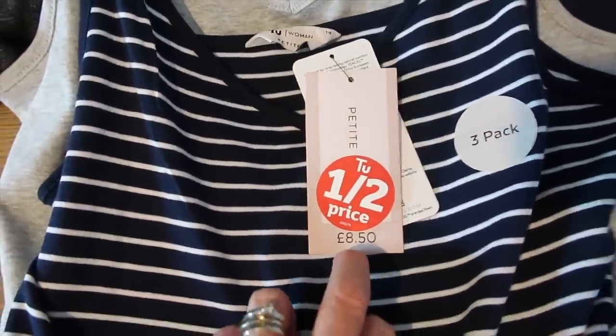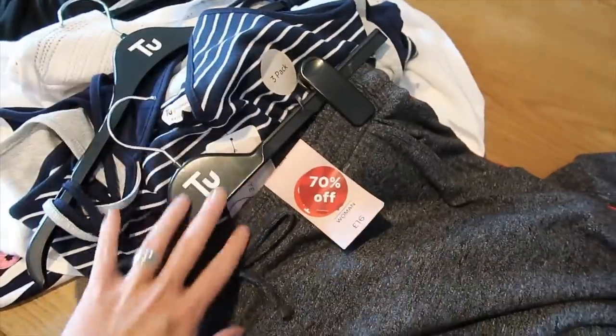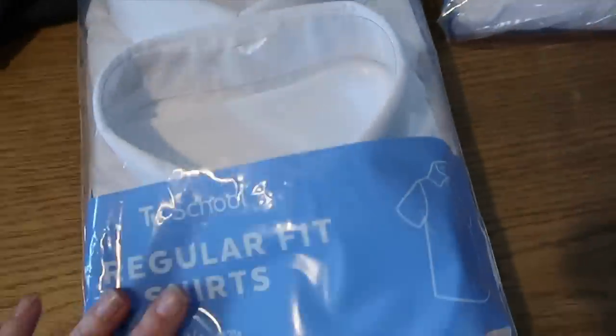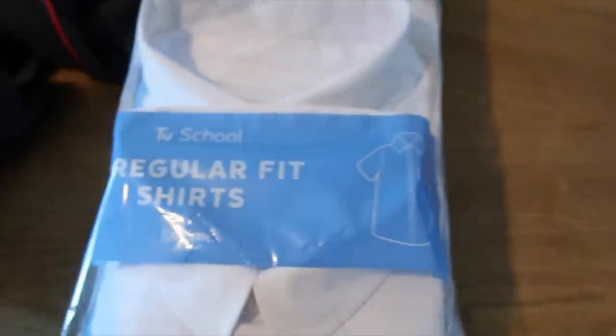I got some vest tops for bed — four pounds 25 for three: a stripy one, a grey one and a navy one. I got a pair of wide-leg jogger-style trousers — four pounds 80 — with a stripe down the bottom. They're really soft; you chuck them on with a vest top just to lounge around the house without feeling too pyjama-y. Then I just got some school shirts: age 16, three for nine pounds; age 17, three for nine pounds; and three age 10 polo shirts for Oscar at four pounds 50. I always like to get them a few new ones for back to school.